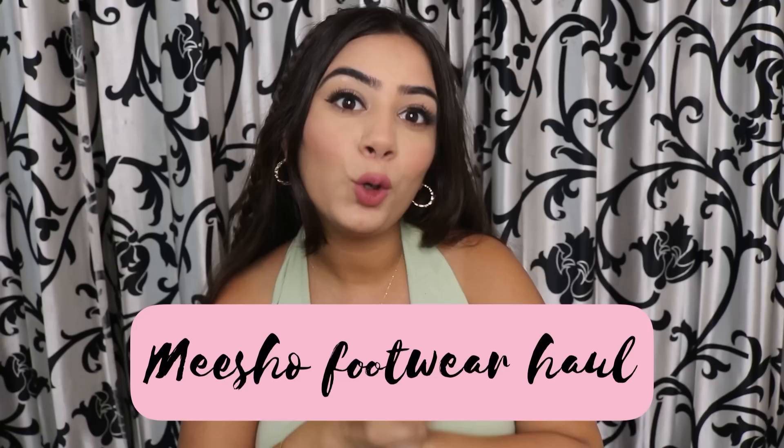Hi guys, welcome back to my YouTube channel. My name is Tanya and in today's video I am going to do a Meesho haul. I have ordered all footwear from Meesho, and to be honest this is the first time I have ordered footwear from Meesho, so I am super excited. I have ordered everything very affordably at a good price.